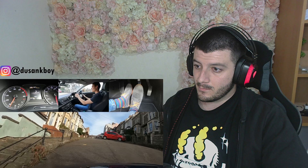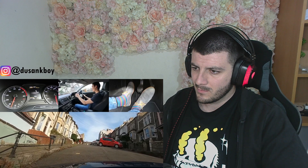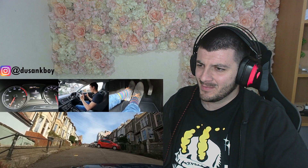Here we go — a little bit of bite point, a little bit of bite point... go on... oh no! Nearly did it as well. I'll try again.